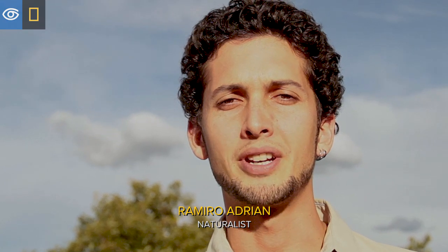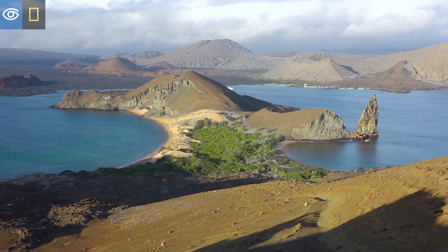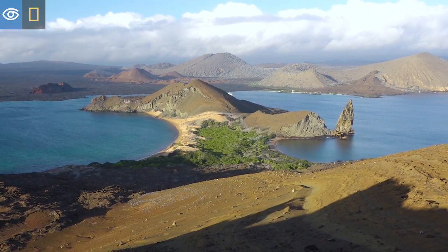Hello, my name is Ramiro. I am your virtual expedition naturalist. I'm from the Galapagos Islands and today I want to share with you one of my favorite animals in the ocean.